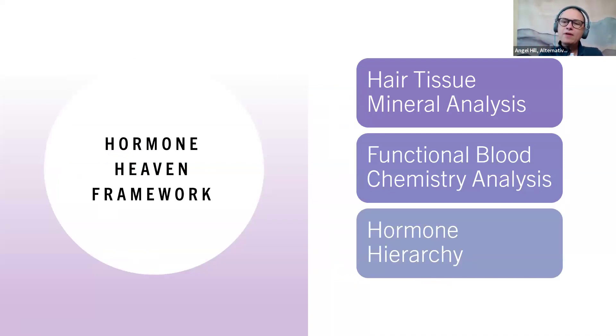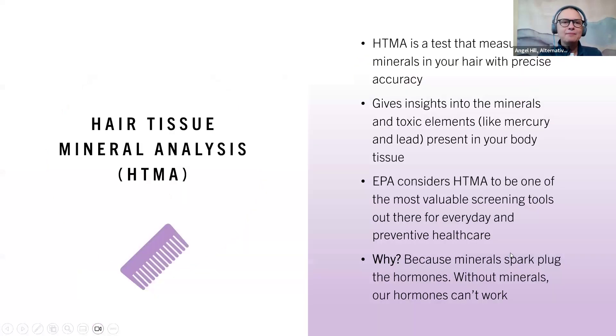My Hormone Heaven framework starts with hair tissue mineral analysis and functional blood chemistry analysis — that is how we do the testing. Hair tissue mineral analysis, also called HTMA, is a test that measures the minerals in your hair with precise accuracy. It also tells you what toxic elements are in your body — things like lead and mercury. And what's great about the hair is it gives us the last three months of what's going on, whereas blood work only tells us what's happening immediately.